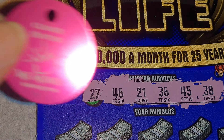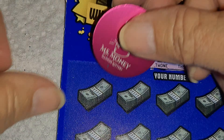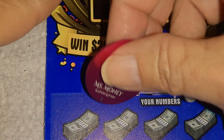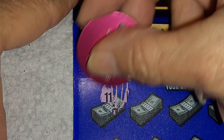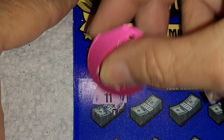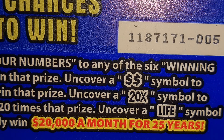We need a 27, 46, 21, 36, 45, and 38. We have to get matching numbers or we need those symbols.